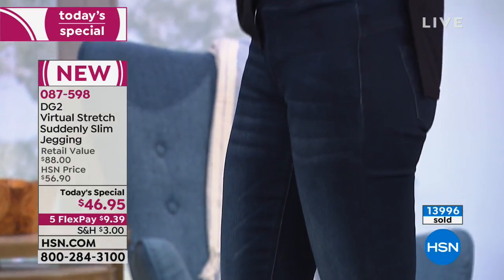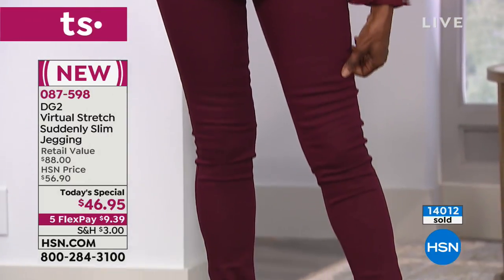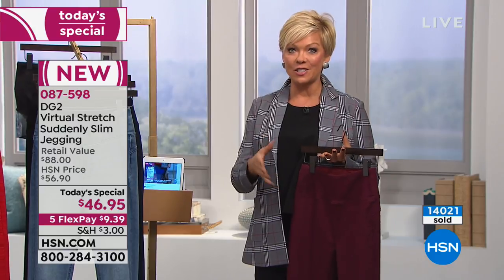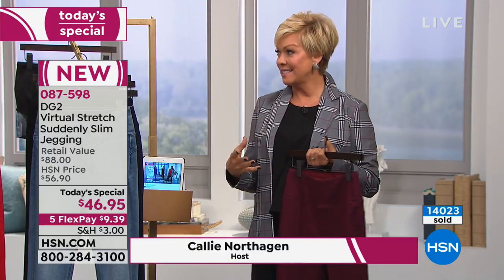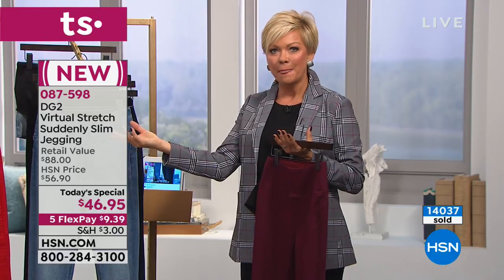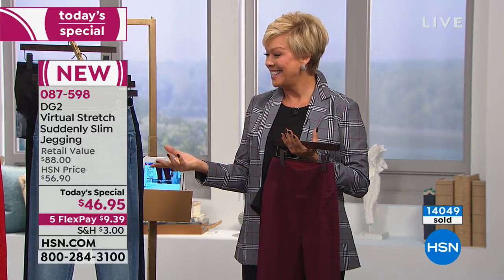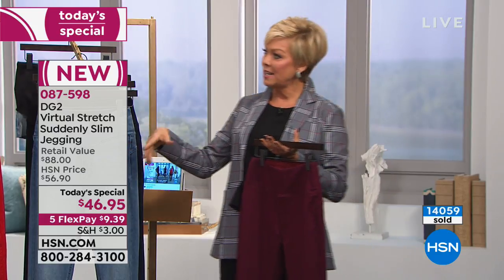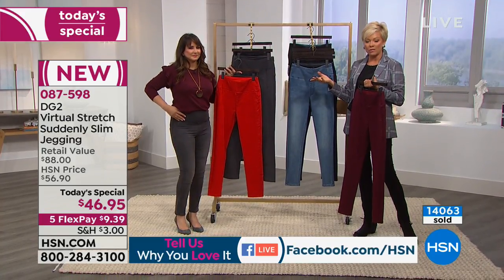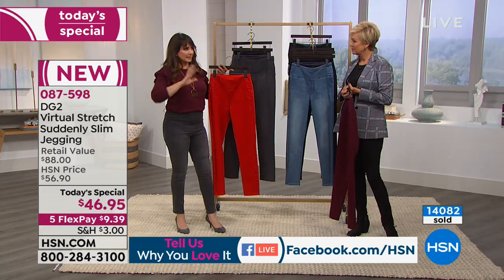Looking good does help you feel good — it's not vanity, it's beauty. DG2 is a jean brand that started with Diane Gilman here at HSN. She's been with us for 24 years, starting with beautiful washable silks and sequins. Her background was designing for rock and roll stars in the '70s. About 10 years ago she realized something was missing in women's fashion — those traditional retail stores make you feel like a loser if you can't fit into the jeans. This is the alternative.